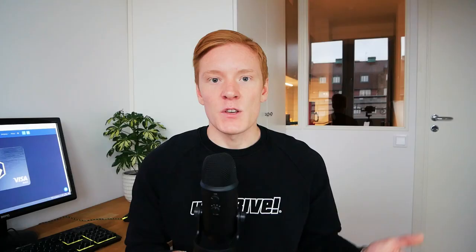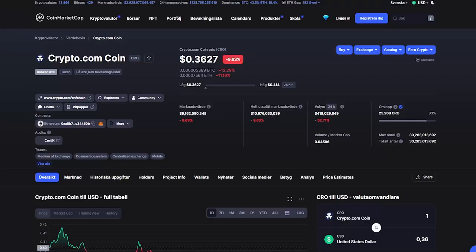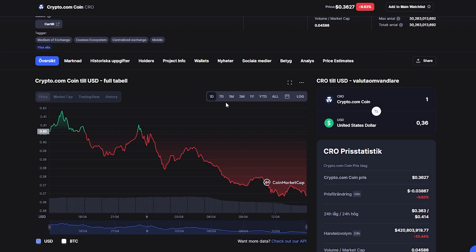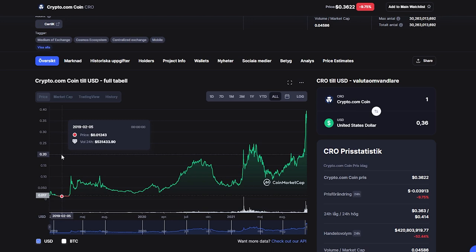If you're also using my referral code, you'll get an additional $25 for free once you sign up. This means you would end up with a total of $385 after the 12-month period, assuming the CRO token price stays roughly the same. In reality, this calculation will look a little different depending on fluctuations in the value of CRO tokens. But as long as you hold the tokens long-term, and given that Crypto.com is most likely not going bankrupt anytime soon, I wouldn't worry too much about the short-term price.